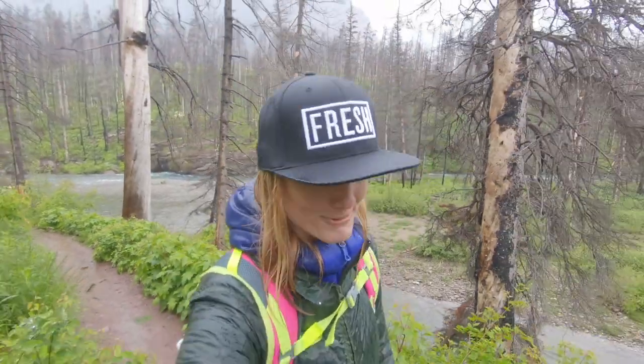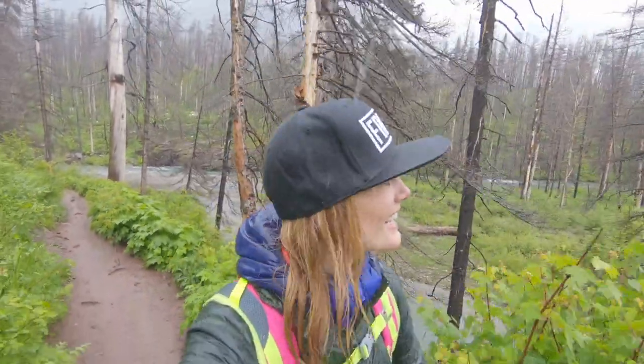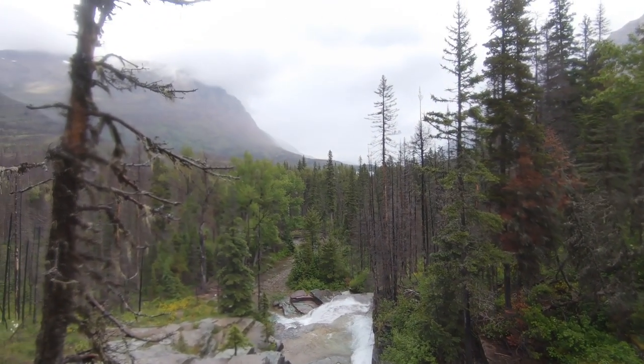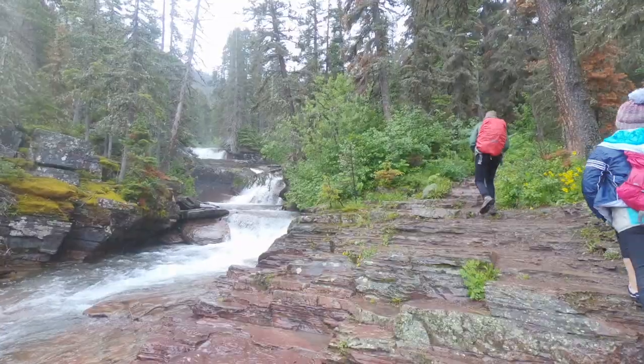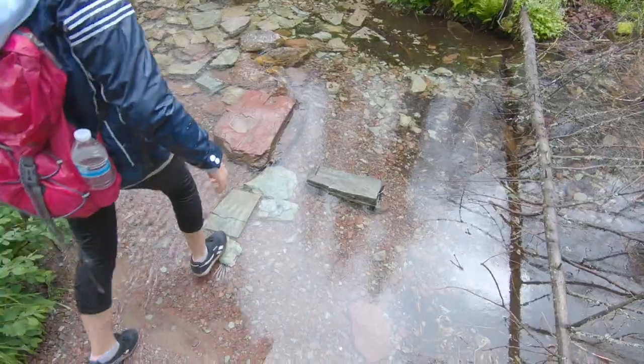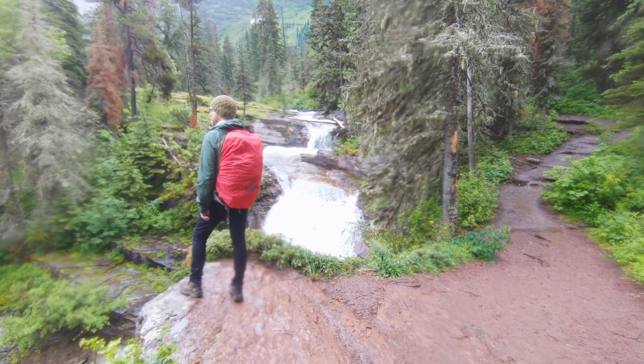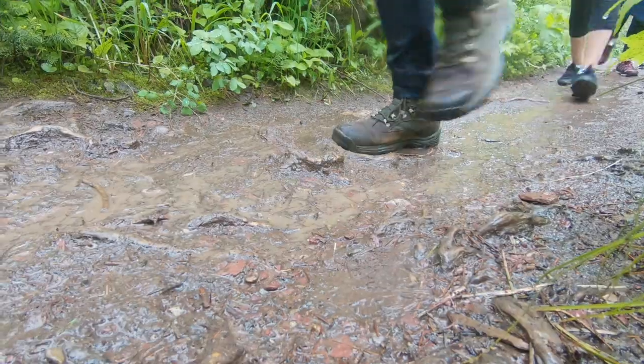We had to switch to the GoPro — too much rain — so the footage may look a little different from here on out. We're heading on to Virginia Falls now and it's beautiful. At least we're not hot. This is where shoes with great tread come in really handy when you're hiking in Glacier.